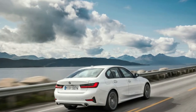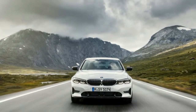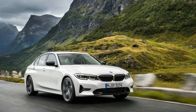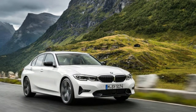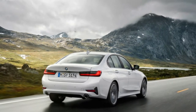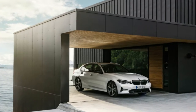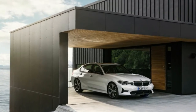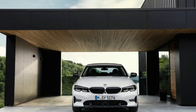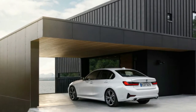The G20 is 2.9 inches longer, 0.6 inches wider, and 0.5 inches taller than the current 3 Series. The wheelbase is up 1.6 inches while the track has increased 1.7 inches in the front and 0.8 inches in the rear. Despite growing in every dimension, the new model is actually lighter than the outgoing one by as much as 121 pounds. The new car uses aluminum for the hood, fenders, and components like the spring struts and engine control frame.